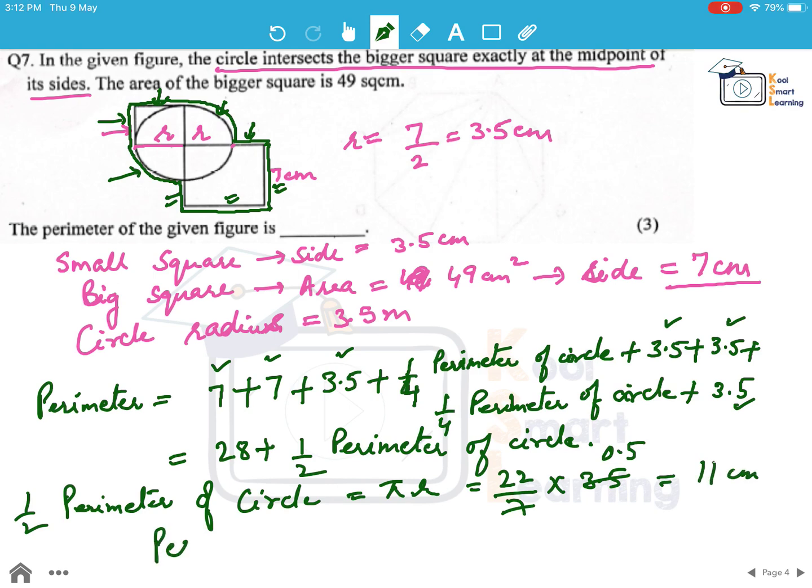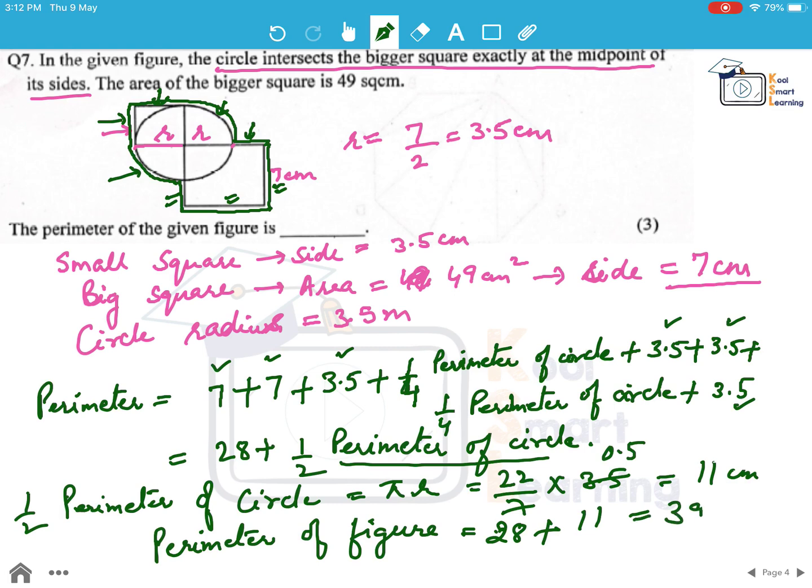So the perimeter of the given figure is 28 plus half the perimeter of the circle, which is 11. This comes out to be 39 centimeter, which is the perimeter of the given figure.